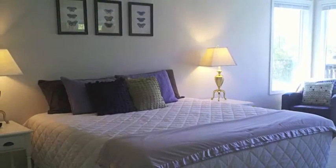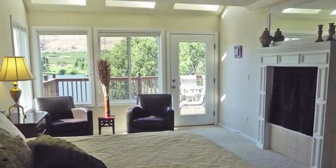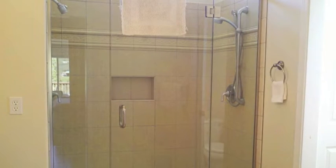The master bedroom has a king bed and windows overlooking the deck and Columbia River. Enjoy the sizable master bathroom featuring a large tile shower and double shower heads.